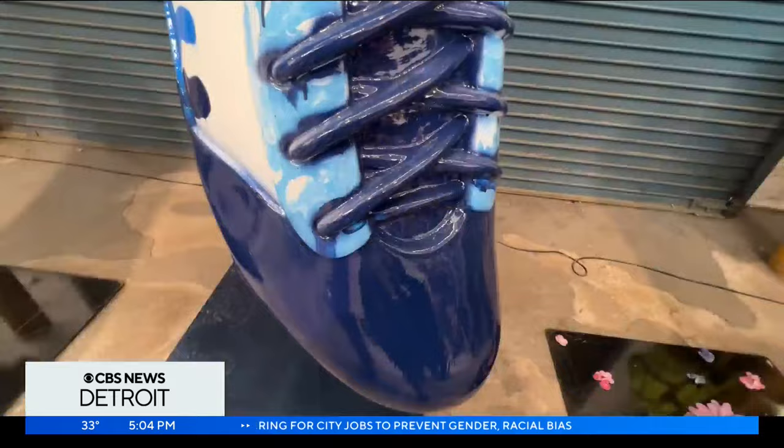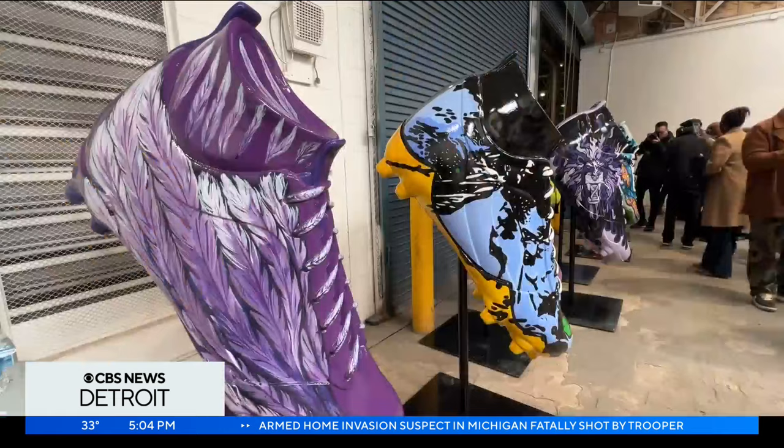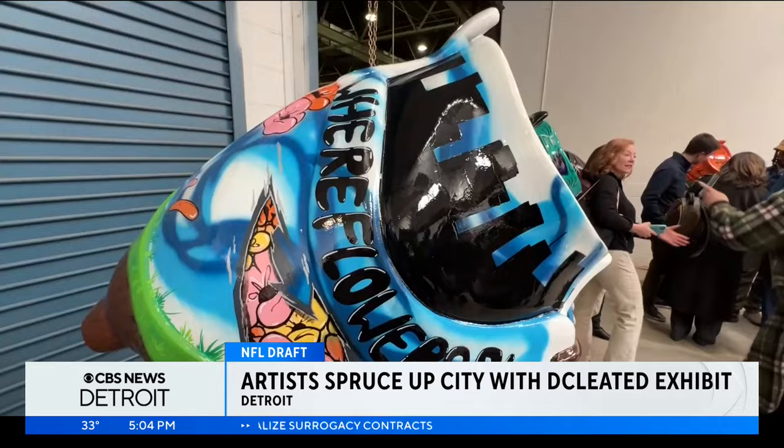Get ready to see 20 colossal cleats hit the streets of Detroit. To get to paint something as unique as a giant shoe is something you don't get to do every day as an artist. These bright, bold pieces of artwork made for the NFL Draft captured the good happening in the community. Each artist partnered with local nonprofits to incorporate their mission into the cleats' design.